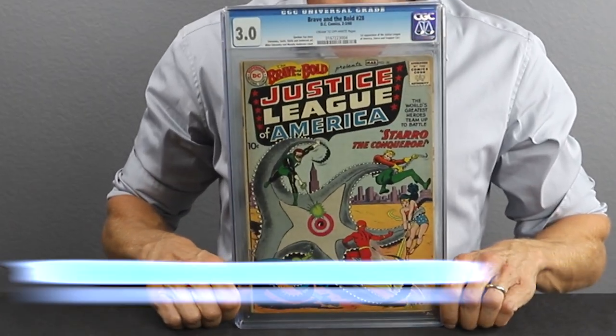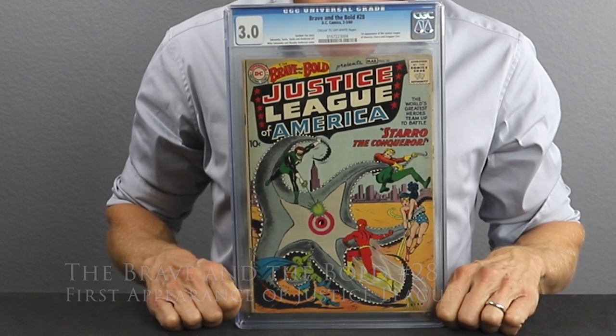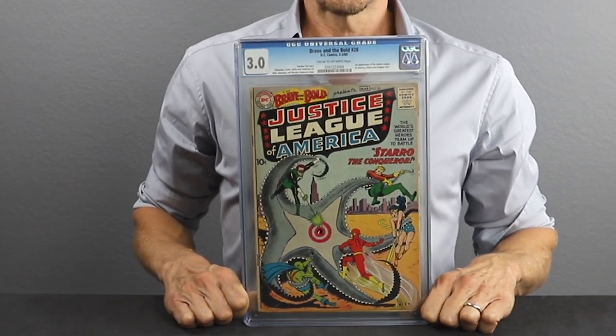Our second book is also from the early days of the Silver Age: Brave and Bold number 28. This is another CGC 3.0, and it is the first appearance of Justice League and Starro. This book is going to cost you about $2,000 today. About five years ago, this book was about $1,500, so in the past five years there has not been substantial appreciation — about 22%, from $1,500 to $2,000. But 10 years ago, this book was trading for $500, so that's a 300% appreciation in 10 years. If you'd picked up five of these for $500 each, you'd be sitting pretty with your gains today.